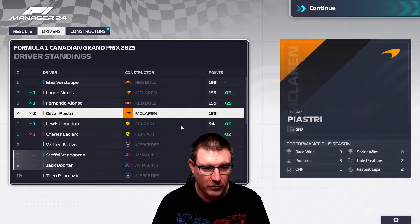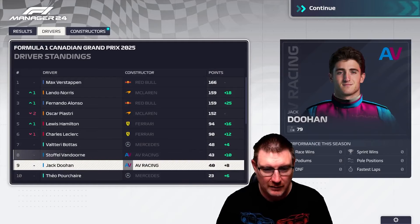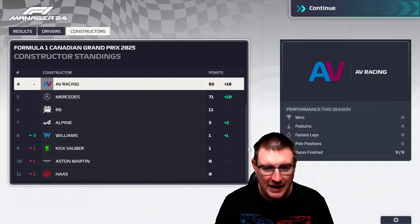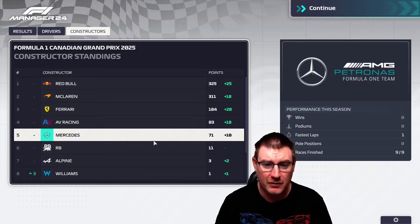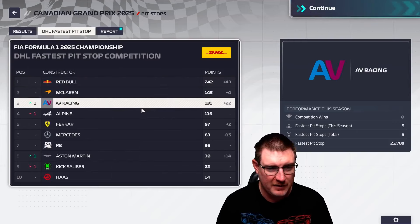That is just an excellent result for us. Van Dorn closes up to Bottas in seventh in the standings, as does Doan — he is still ninth. In the constructors, we've pulled out another eight points on Mercedes. We're looking like we could be the fourth best team. I do wonder if everybody other than the top three have already moved on to next season like we have. There is no way — even if Red Bull continue to develop — I see anybody catching us for fifth now. We go back ahead of Alpine and still within touching distance of McLaren for second.